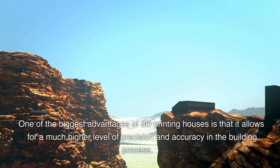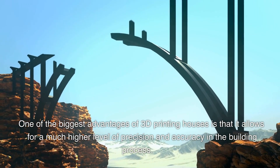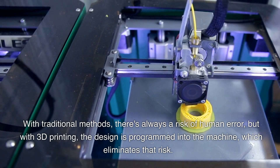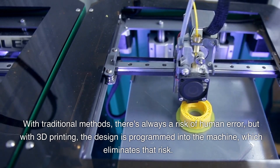One of the biggest advantages of 3D printing houses is that it allows for a much higher level of precision and accuracy in the building process. With traditional methods, there's always a risk of human error, but with 3D printing, the design is programmed into the machine, which eliminates that risk.